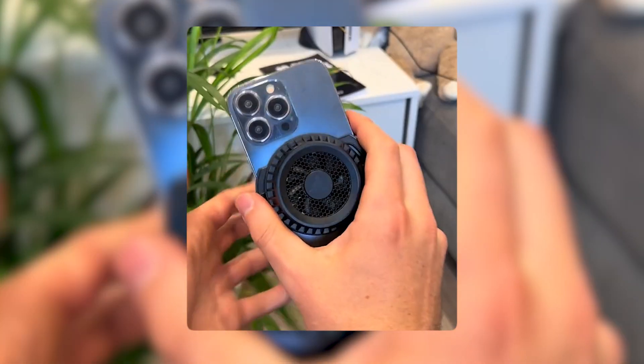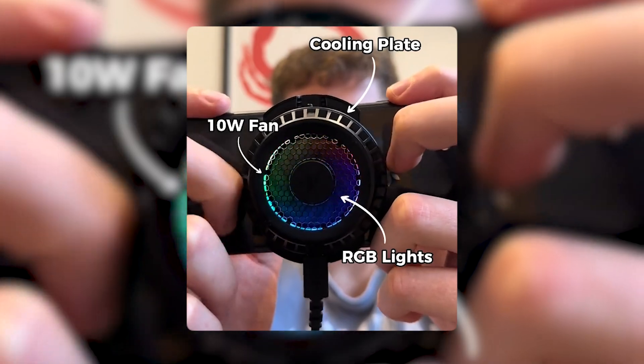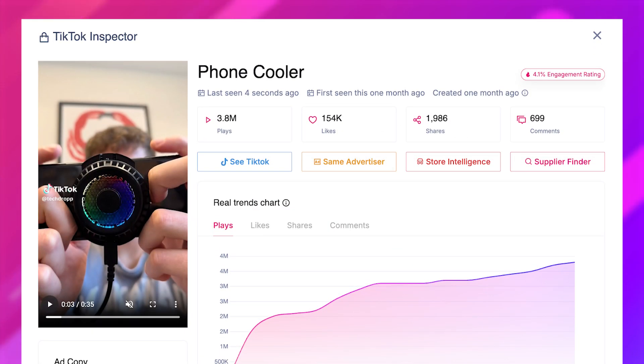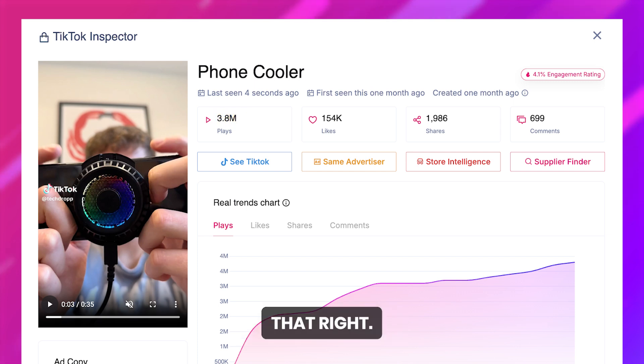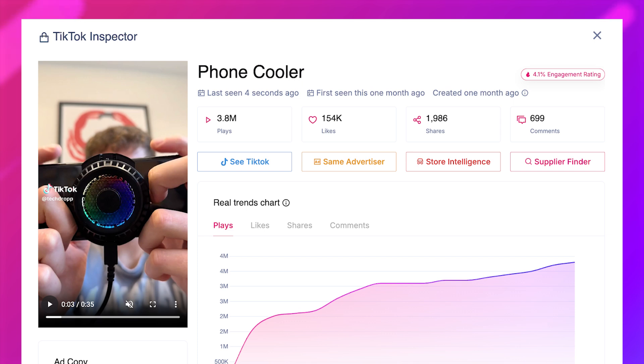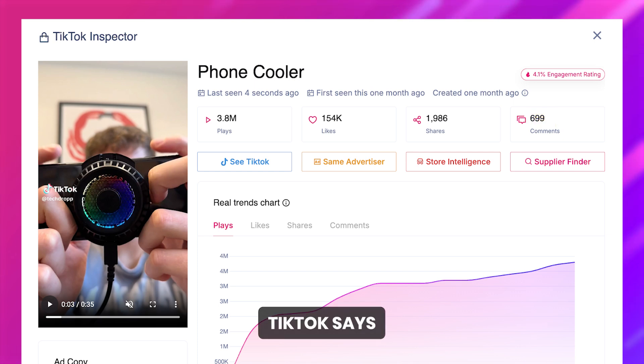We're talking about a gadget that's basically giving heat waves the cold shoulder. So what's the hype? Let's talk numbers for a second. This little gadget has racked up over 3.8 million views on TikTok. And it's not just people casually scrolling by — this thing has over 154,000 likes, almost 2,000 shares, and over 600 comments. People are obsessed. And when TikTok says something's cool, you know it's time to pay attention.